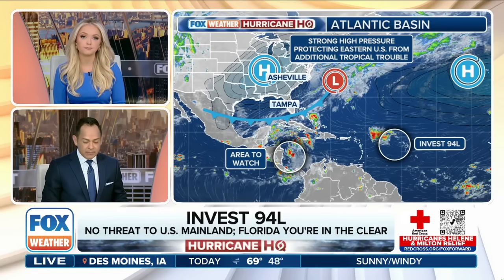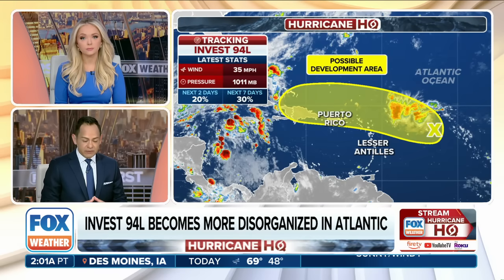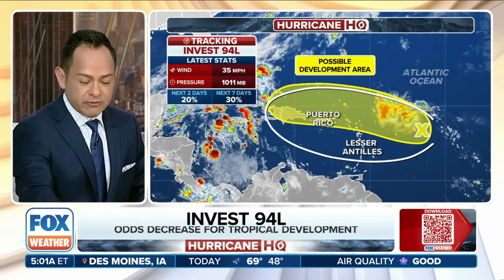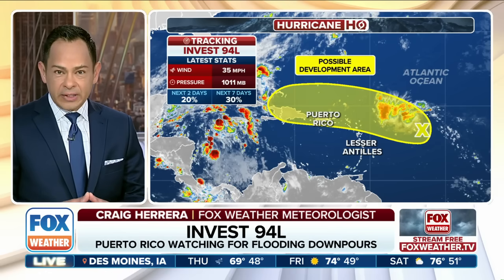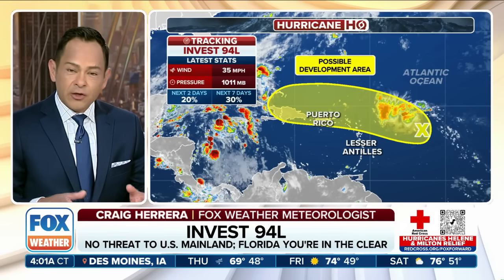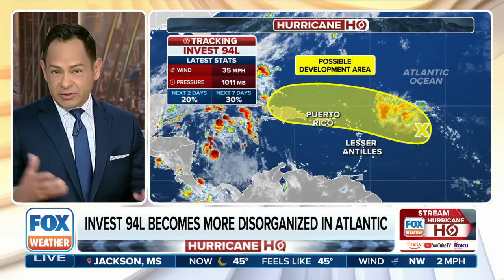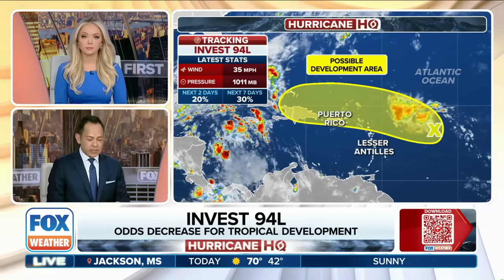When we look at Invest 94L, it's still disorganized out there, but we'll look at the area for possible development. Areas to watch certainly include Puerto Rico, Hispaniola, and the Leeward Islands. All of the yellow you see here is where we can see possible development — about a 20% chance in the next two days. The rain will certainly add up for some of these places, as well as the wave energy in the water. Florida is way out here — is this going to have an effect? Those cold fronts coming off the southeastern seaboard are acting as a bit of a barrier, which is good news.